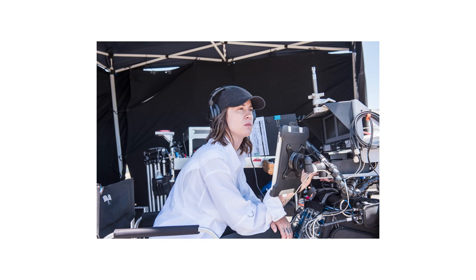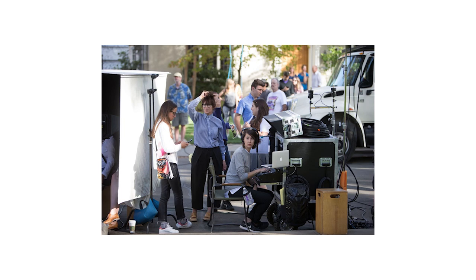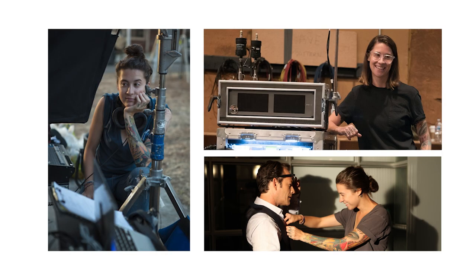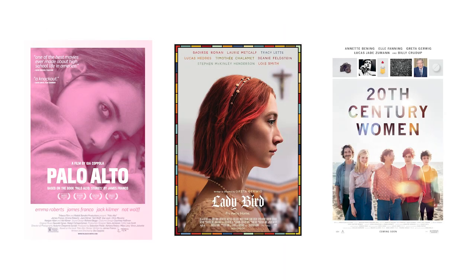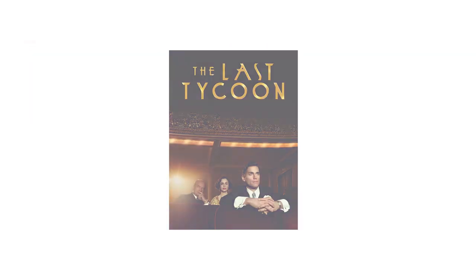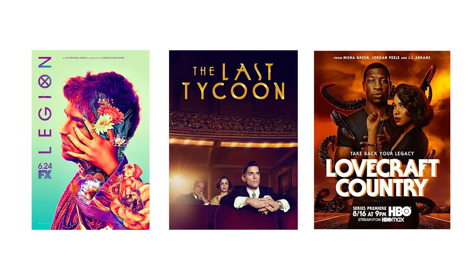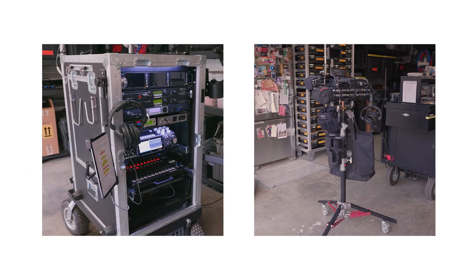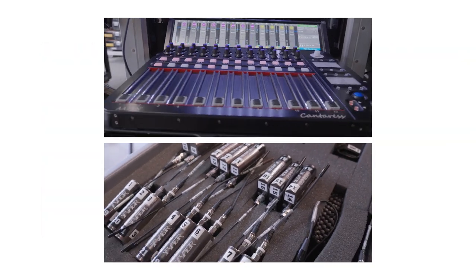Originally hailing from North Carolina, Amanda Biggs has been a sound mixer in Los Angeles for over a decade. Since moving to California, Biggs became one of the youngest women to earn membership in the prestigious Cinema Audio Society, and has worked on numerous projects with powerhouse indie directors like Greta Gerwig, Gia Coppola, and Mike Mills. In addition to feature films, Amanda has also worked on episodic television such as Amazon's The Last Tycoon, FX's Legion, and HBO's Lovecraft Country. In this video, we comb through her beast of an audio kit to find out how she captures clean, beautiful sound anywhere the job takes her.